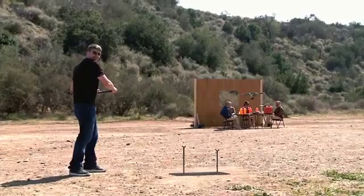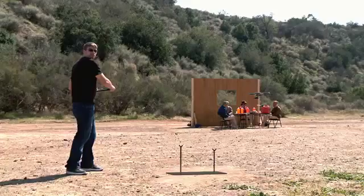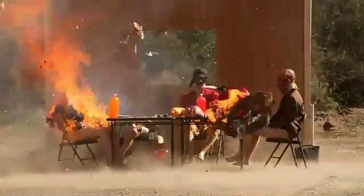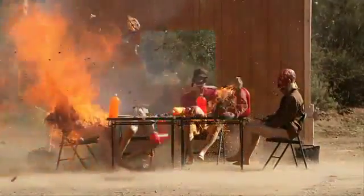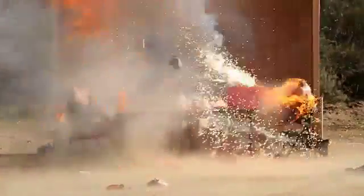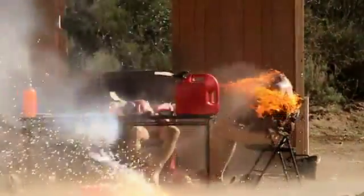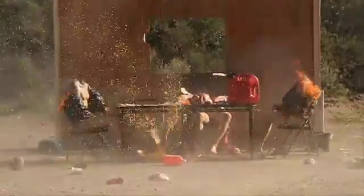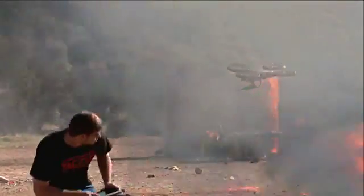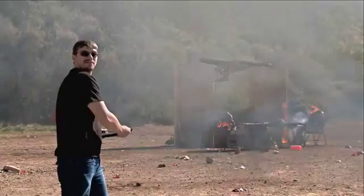It looks like our friends here decided to have a little dinner party and they didn't even invite us. And one of them brought a whole bucket of gasoline. We'll just have to show these guys a little hospitality, Charlene style. Zombie terrorists know how to have a good time.